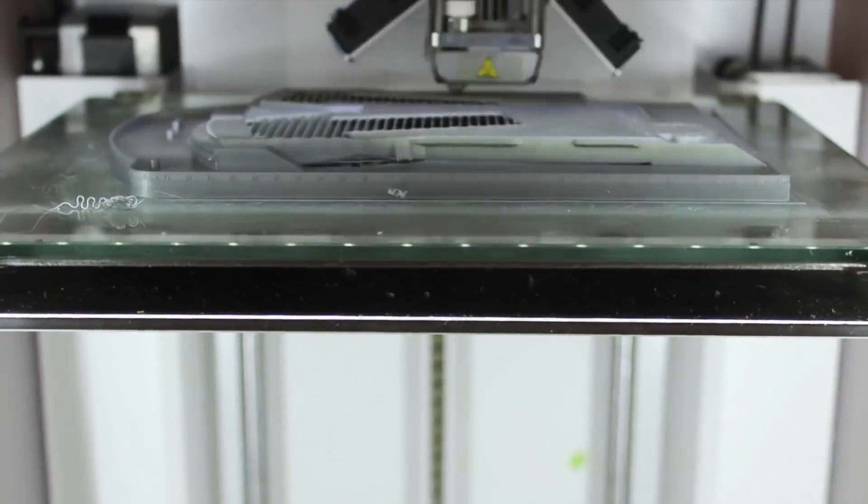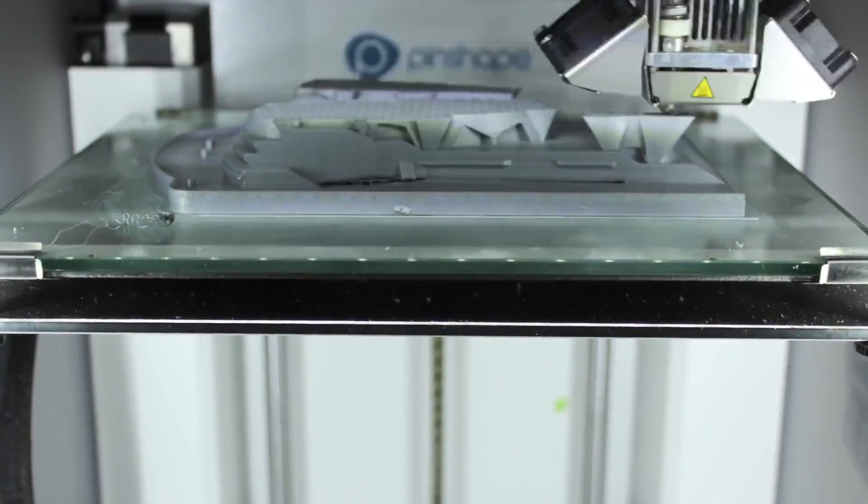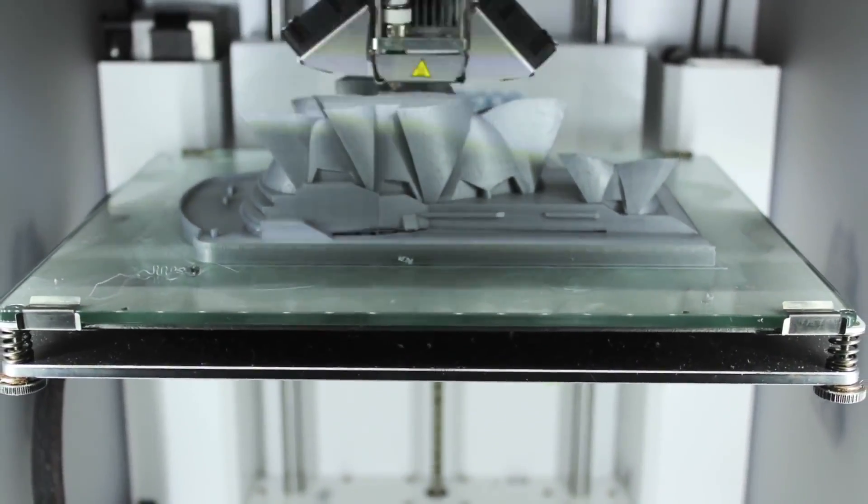The file can be 3D printed as many times as needed in a variety of scales and materials. His work can reach an unlimited number of people around the world, and they even have the ability to customize his designs in any way they like. Did I mention all of this is free?